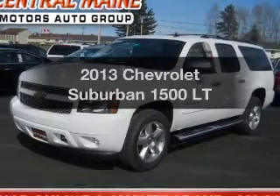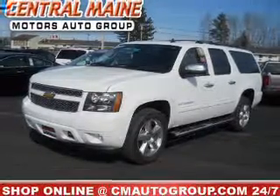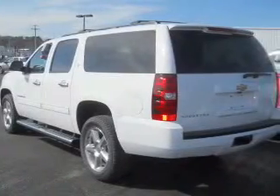Presenting the 2013 Chevrolet Suburban. If you're looking for an automobile with great attributes, look no further. With a powerful 8-cylinder engine, the powertrain includes 4-wheel drive, connected to a smooth-shifting 6-speed automatic transmission.